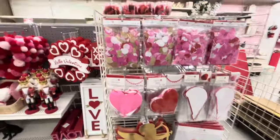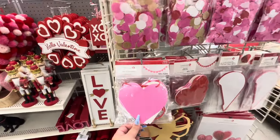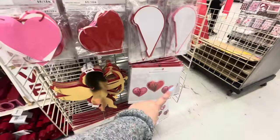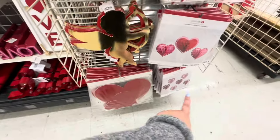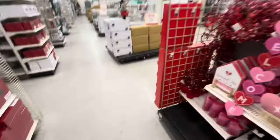Oh wait, I missed this — it's like crafty stuff. They have confetti for $4, the garland is $4, honeycomb hearts are $4 in red and pink. These are $8 and you get three. The cupid cutouts are $2. They have more hearts down there too.